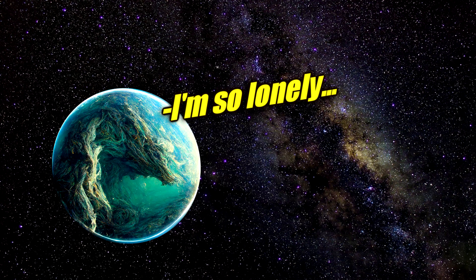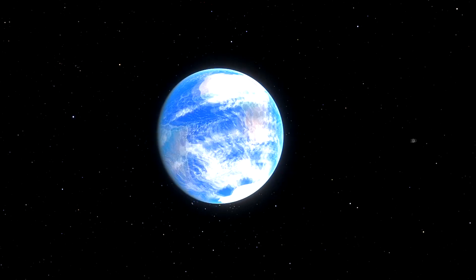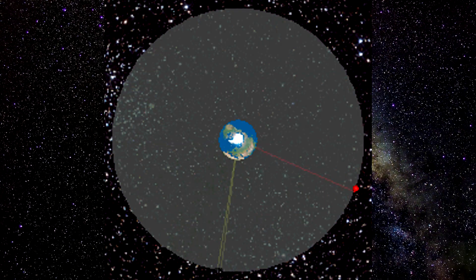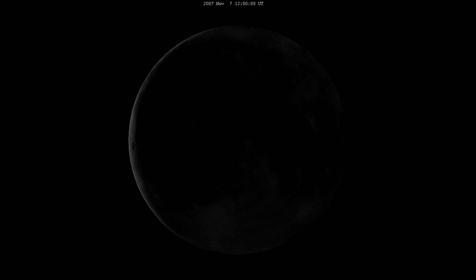But will the moon ever go away? Probably not the way you think it will. This process would continue for about 50 billion years, at which point the spin of the Earth will slow down so much that it will become tidally locked to the moon — the moon will always see the same side of the Earth, just as the Earth currently only sees one side of the moon.